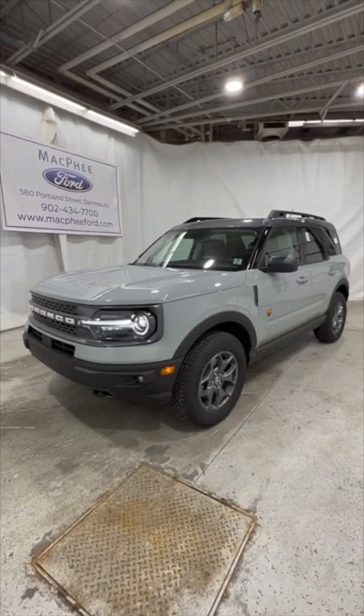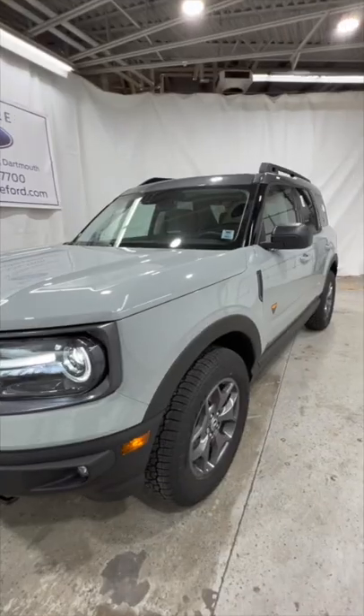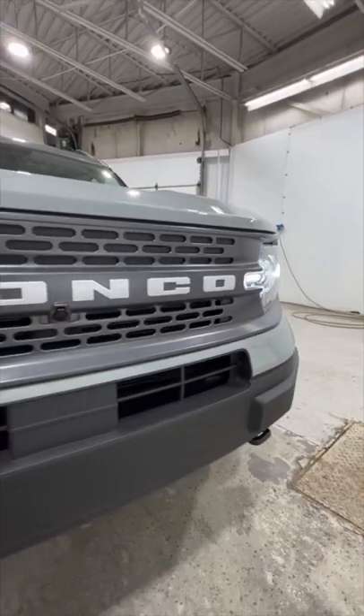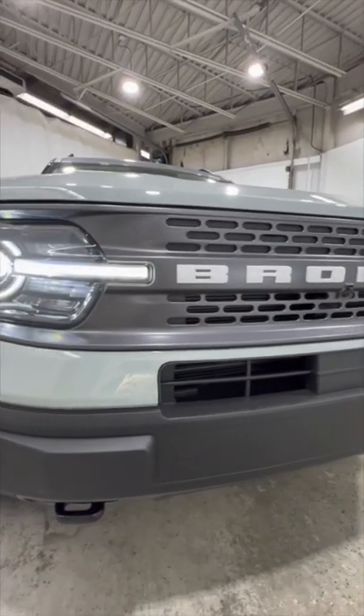Today I'm going to show you around this brand new Bronco Sport Badlands. This Bronco Sport is finished in cactus gray. We have these full LED headlights, as well as the Bronco logo in the grille with the front camera system.